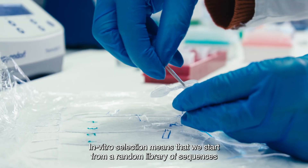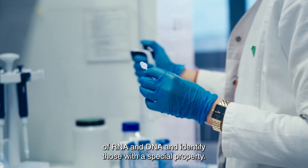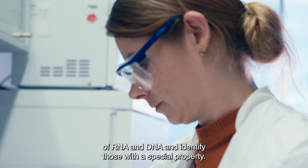In-vitro selection means that we start from a random library of sequences of RNA and DNA and identify those with a special property.